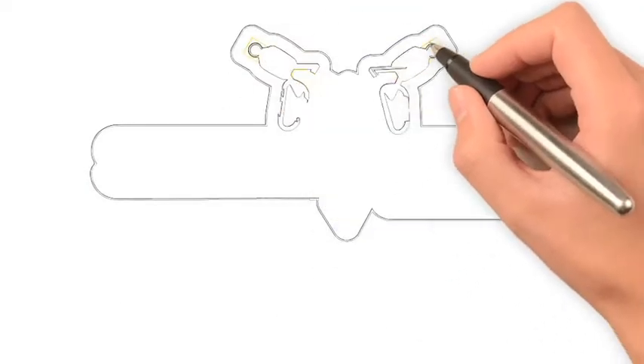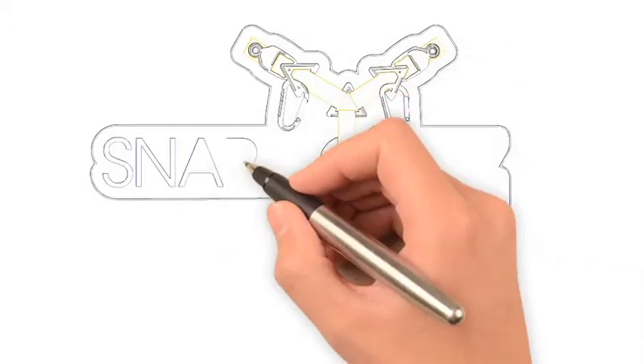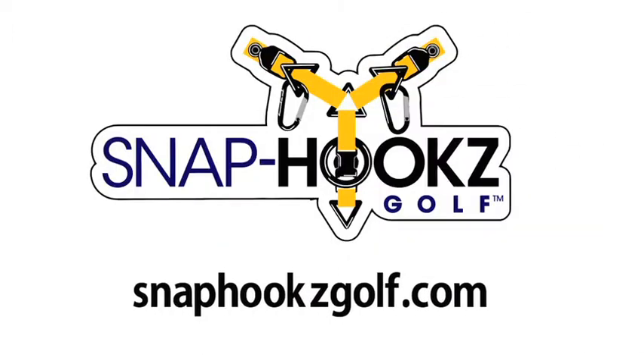It's a terrific item, especially something that would be a great stocking stuffer come Christmas. For those listening, how do you find out about your product? Just go to snaphooksgolf.com and you can contact me directly and we will take care of anything that you need. Derek Queener, Snap Hooks Golf — thanks for spending some time with us. Thank you.